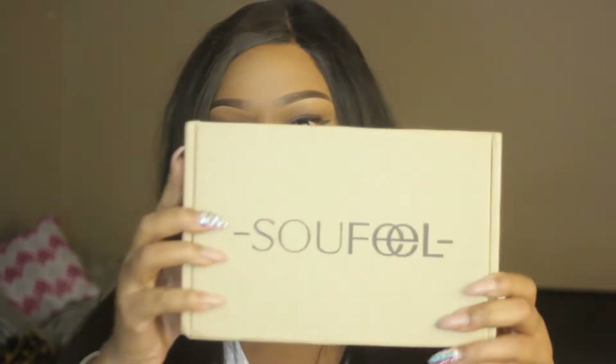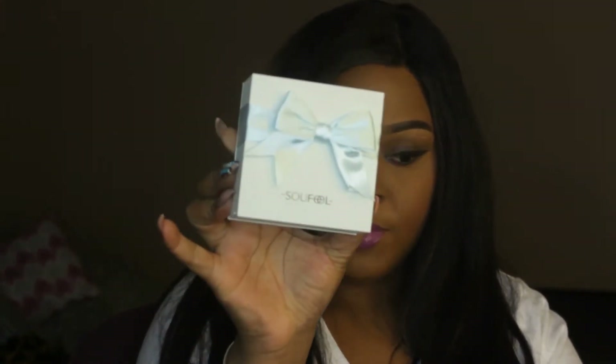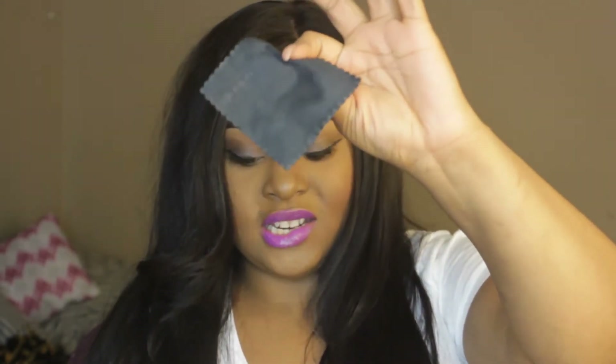I'm going to show you guys how your packaging will look when you get it. This varied from the last time I did a review because they did not have this gorgeous box. It has Soufeel right here. You'll get your wonderful bracelet and charms in this gorgeous white box with a Robin's egg blue bow. Then you take it out and you'll have your bracelet in one package and your charms in little tiny individual packages, plus a little faux leather white cloth to clean it.